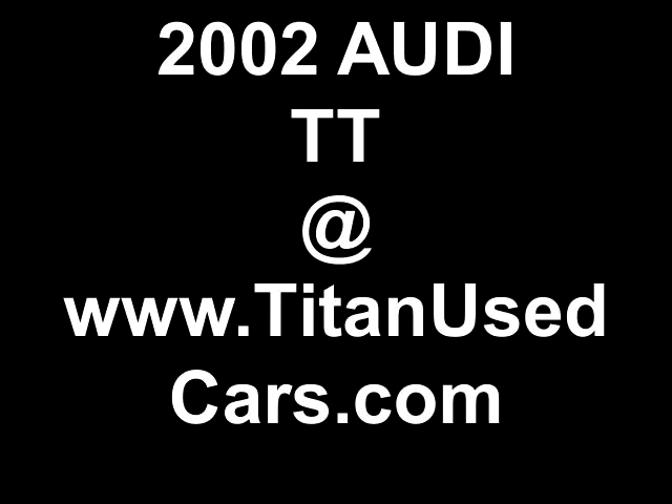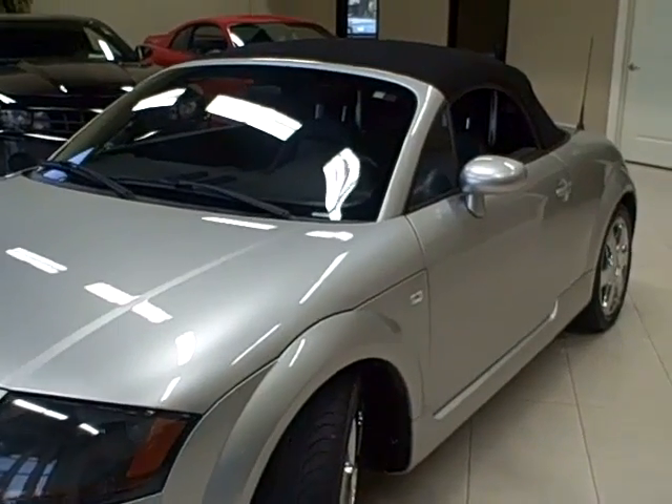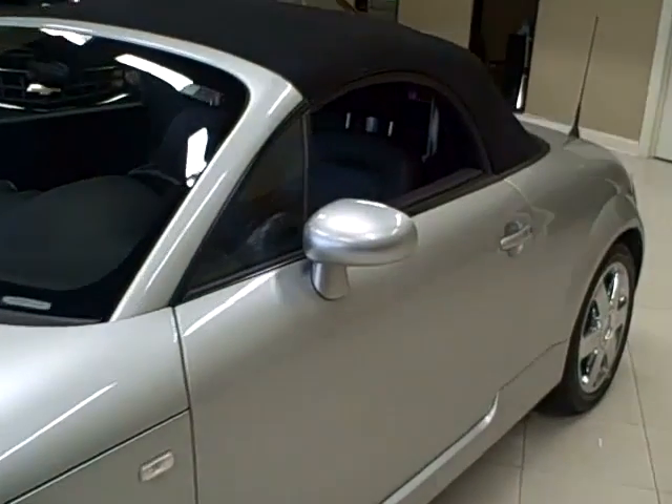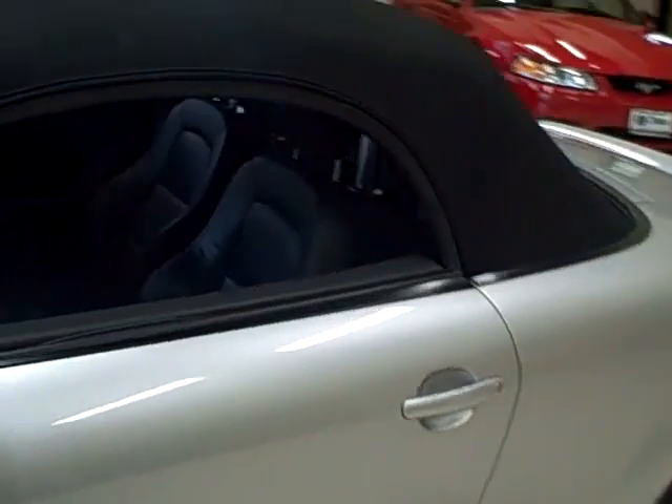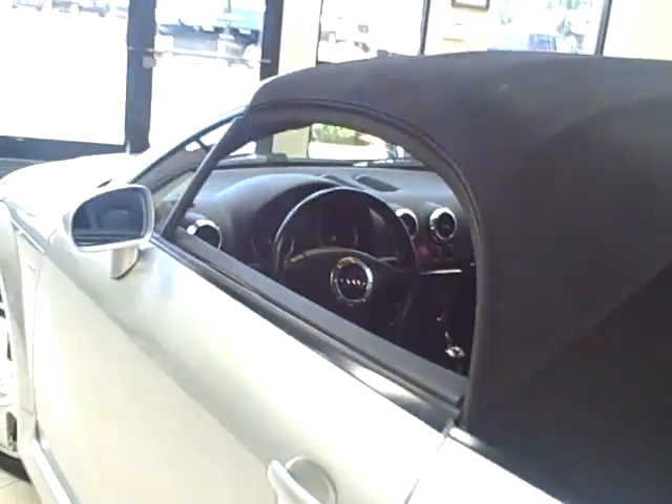This 2002 Audi TT is available from Titan Auto Sales. It features a Nappa ebony leather interior, wrapped in a lake silver metallic exterior.